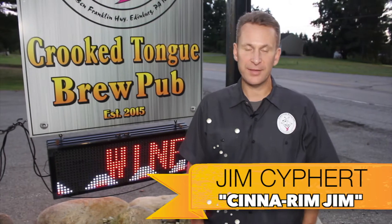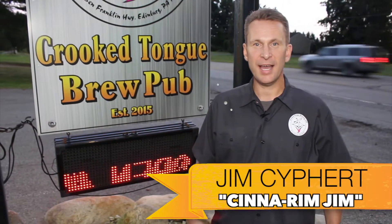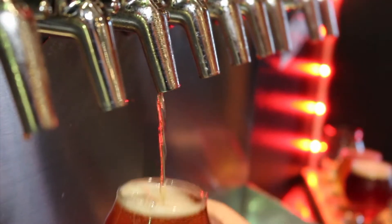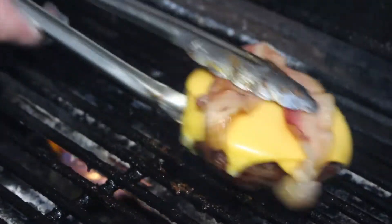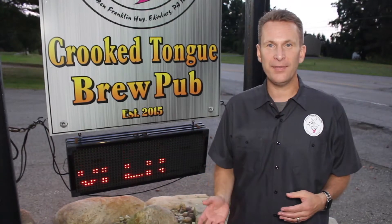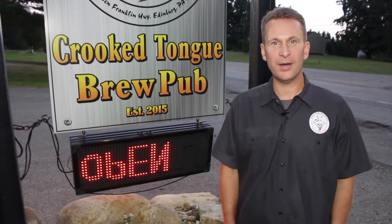Mahoning Valley, this is Jim with the Flight Crew and tonight we're out at Crooked Tongue Brewing in Edinburg, PA. We're here to try lots of great beers and some great burgers as well. We're going to go inside, meet Cody and Ryan, the owners, and talk about what's going on.